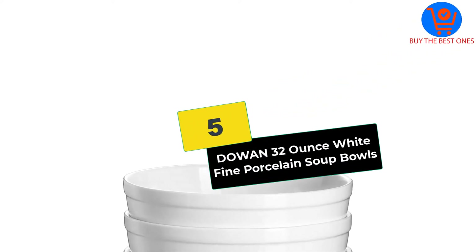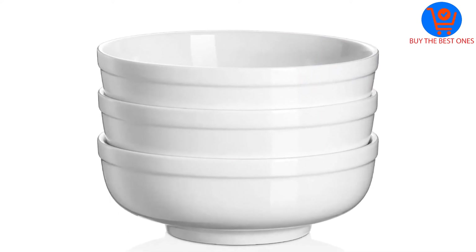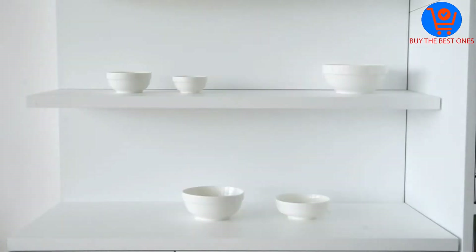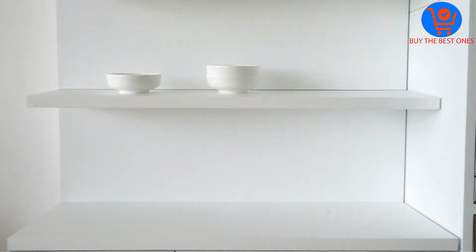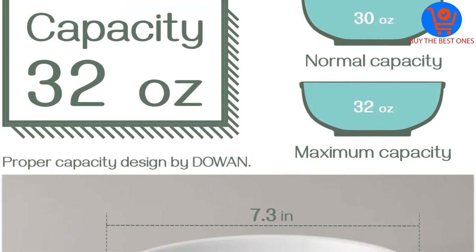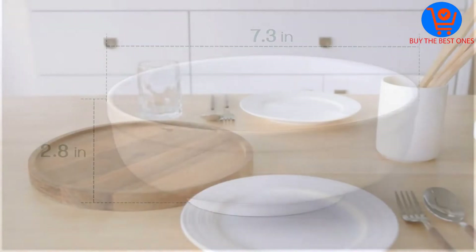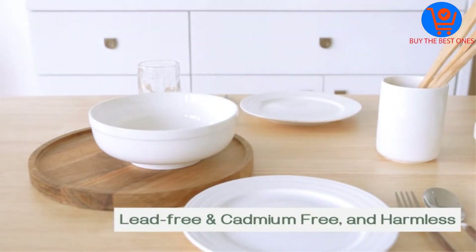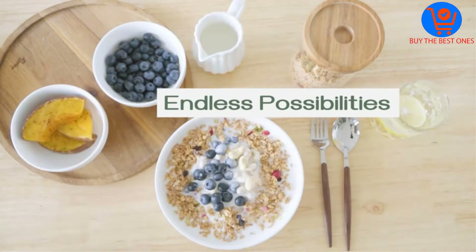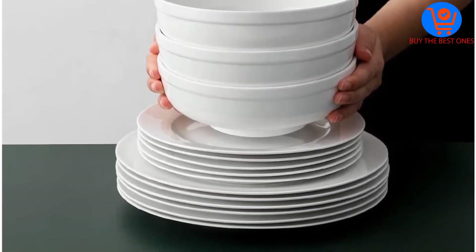Starting at number five, we have the DOWAN 32 ounce white fine porcelain soup bowls. This three-pack has a generous capacity of 32 ounces each, so you can use them for cereal, milk, yogurt, rice, veggies, pasta, salads, fruits, or potatoes. Basically, these bowls can be used during breakfast, lunch, and dinner.